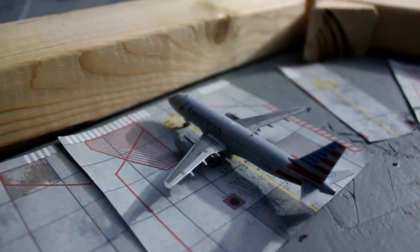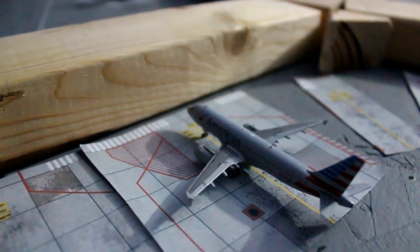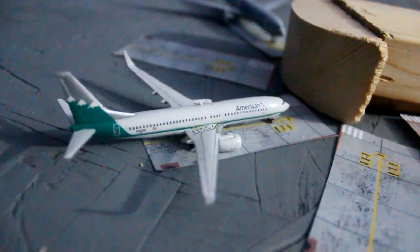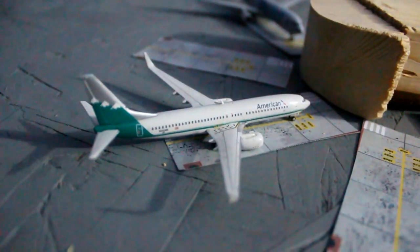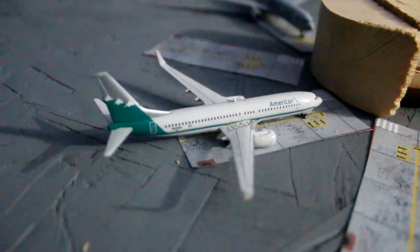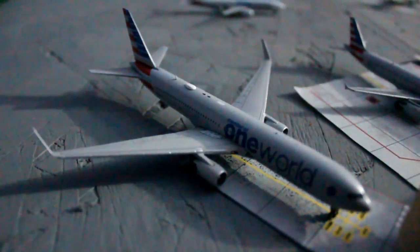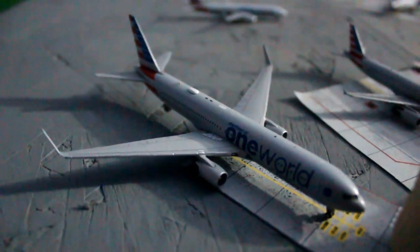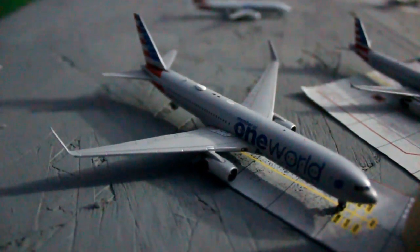American Airlines Airbus A320 is about to push back soon for Phoenix. American Airlines Boeing 737-800 in the Reno Air retro livery pulled into the gate about 25 minutes ago from Washington Reagan. American Airlines Boeing 767-300 also arrived about five minutes ago from Miami.